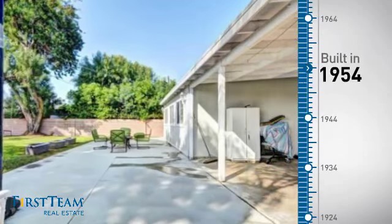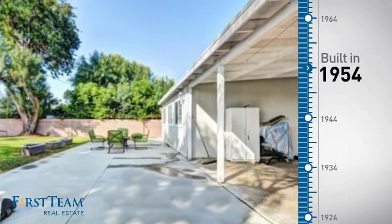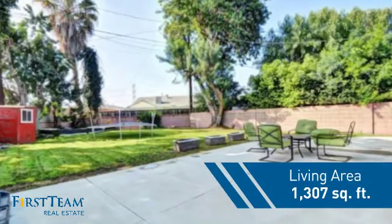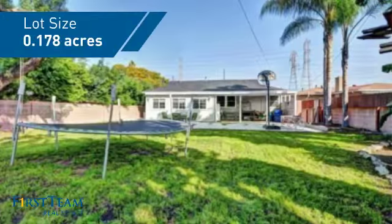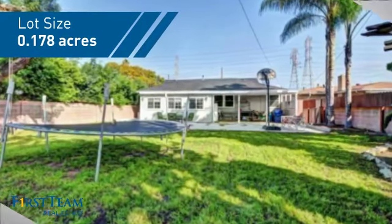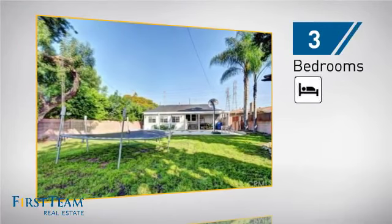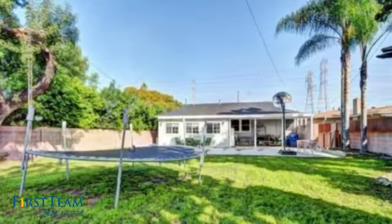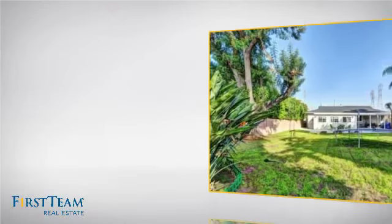This property was built in the early 50s and features over 1,300 square feet of space, giving you a spacious layout to play host or kick back and relax after a long day. Inside you'll find three bedrooms, so everyone has a private space to come home to, as well as two full bathrooms.